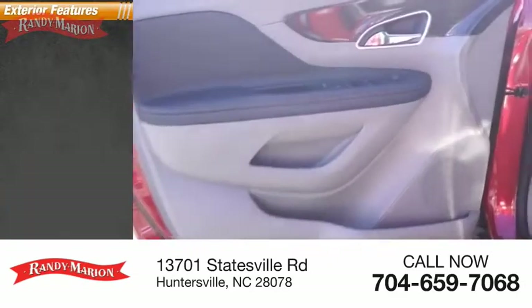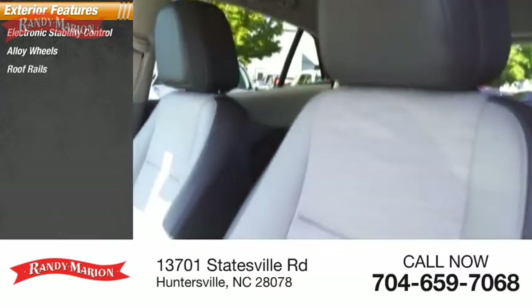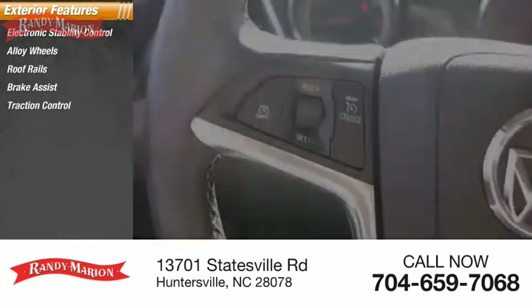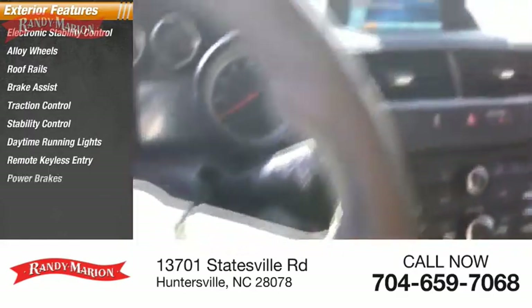Here are some of this vehicle's great options: electronic stability control, alloy wheels, roof rails, brake assist, traction control, stability control, daytime running lights, remote keyless entry, power brakes, and braking assist.